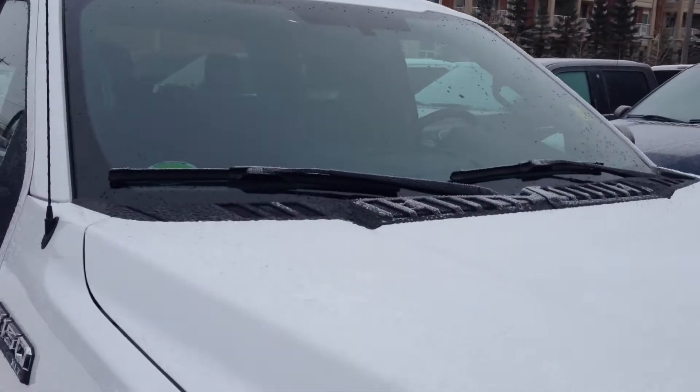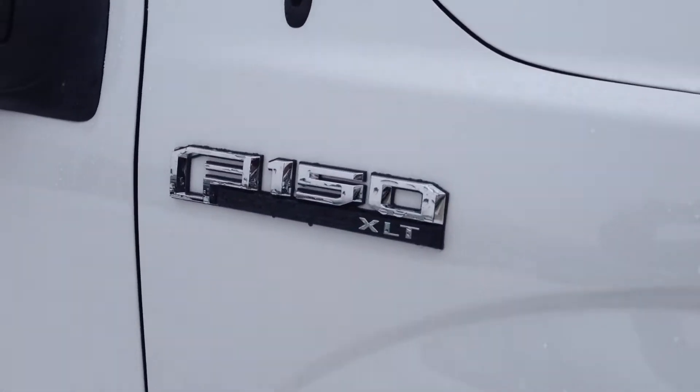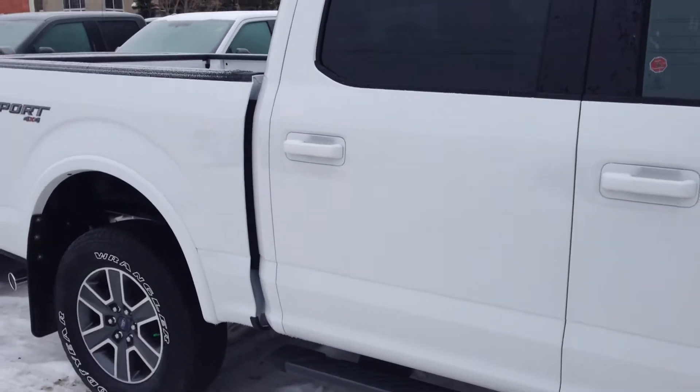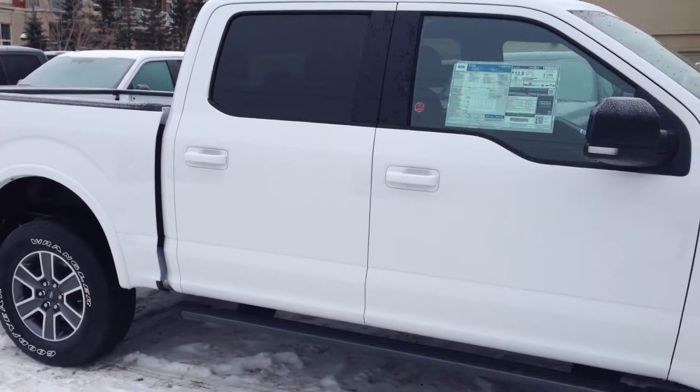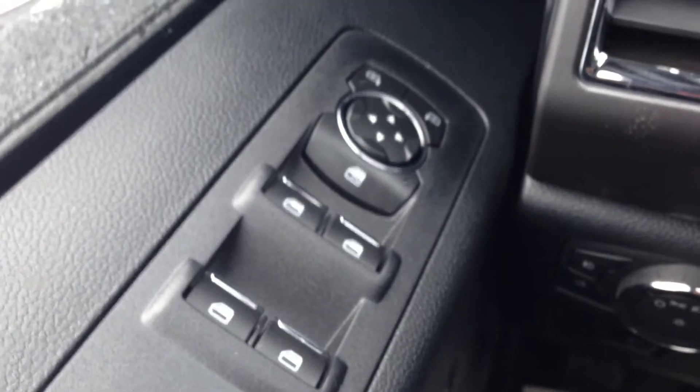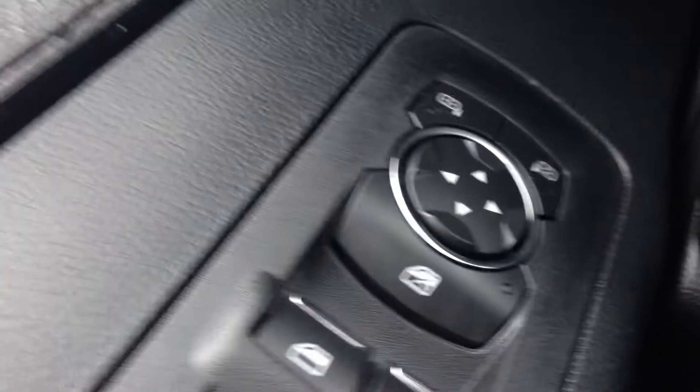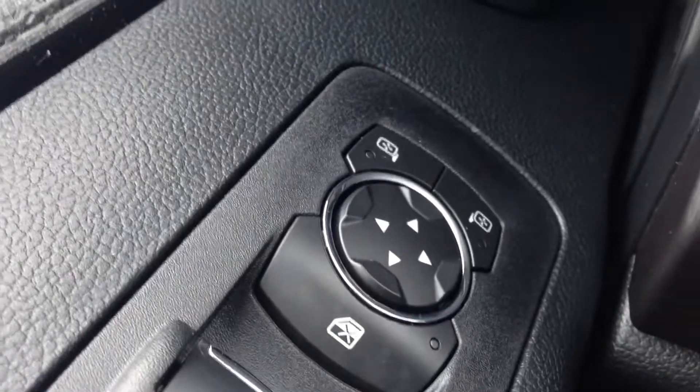Intermediate wipers with your integrated turn signals. This model comes with power windows, power locks — passenger and driver, as well as in the rear. Safety feature of the child lock, power mirrors on both sides, and adjustable foot pedals.